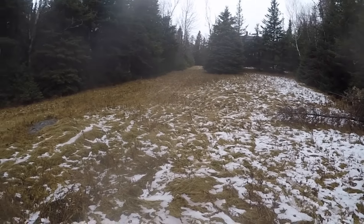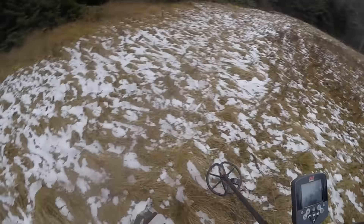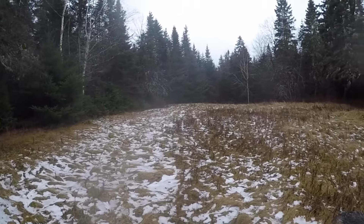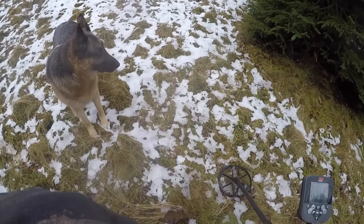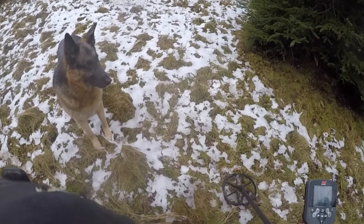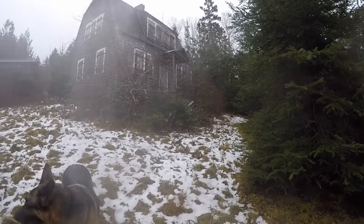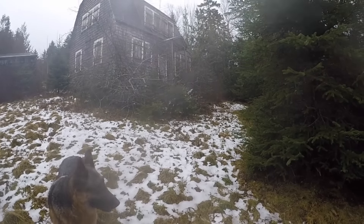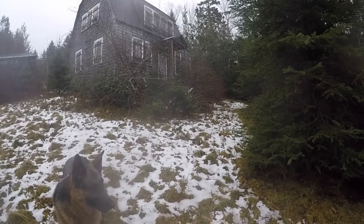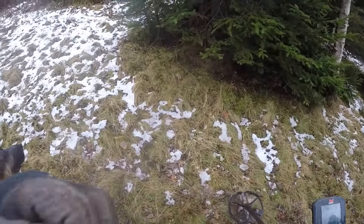Beautiful scenery, look at that. Down here we got some apple trees — crab apple trees anyway. Not too enjoyable out here today, but I'm at an awesome spot. It's deep in the woods, but it's freezing rain, snowing, you name it — it's crazy. So I'm gonna get going here, hopefully get some goodies to show you.